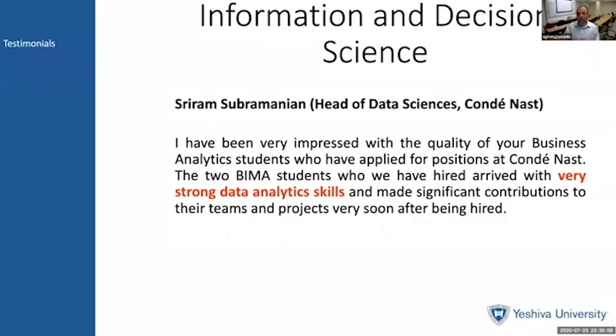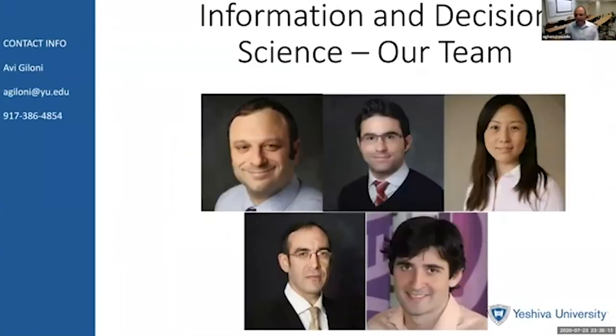You could do so as well, but you have to take the first course in BIMA. Here is our team at the Information and Decision Science Department — we really are more of a family than a team. We look forward to seeing you on campus in the very near future at the Syms School of Business studying information and decision science. Please feel free to reach out to me by email or by my number on the left. See you on campus soon.